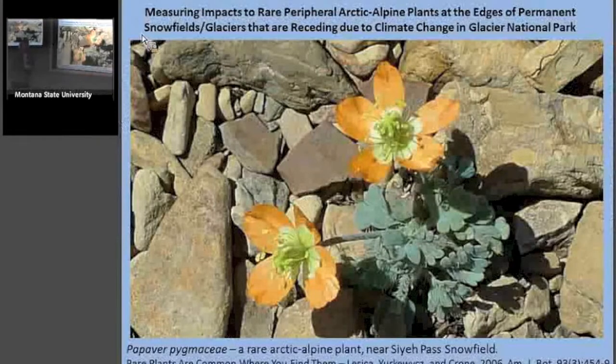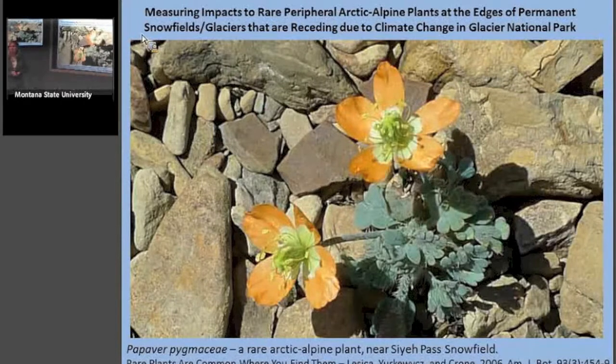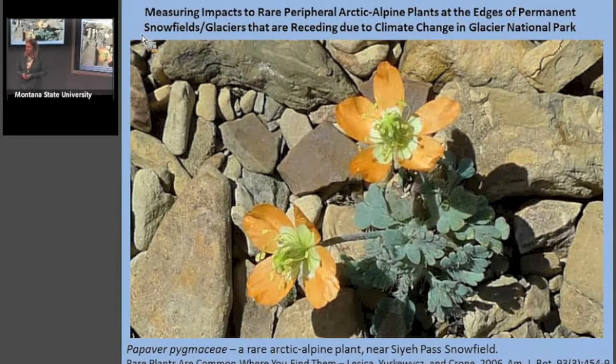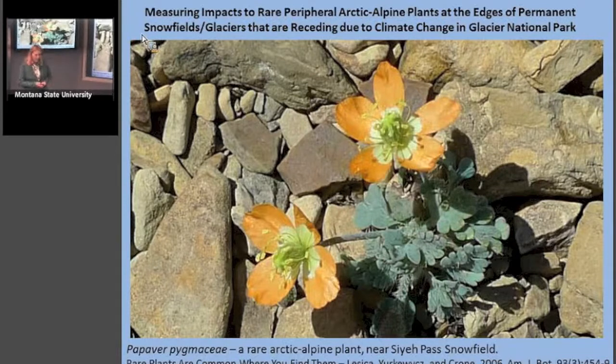What we looked at was measuring impacts to rare peripheral Arctic alpine plants at the edges of permanent snowfields and glaciers that are receding due to climate change in Glacier National Park. This work started in the summer of 2012 and is funded through the RMCESU program that funds research projects in national parks.